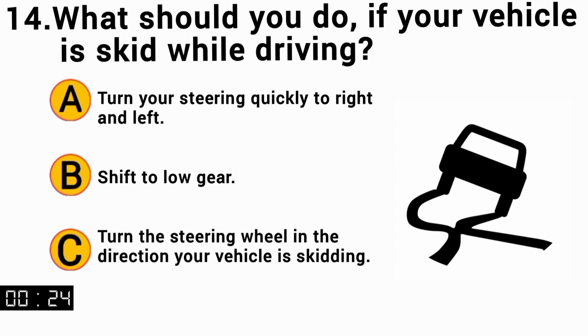When your vehicle is skidding, the correct answer is C — turn the steering wheel in the direction of your vehicle's skid.